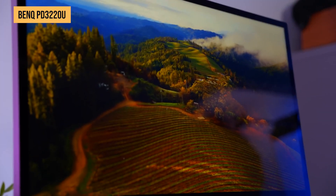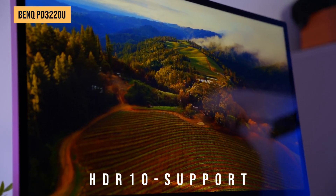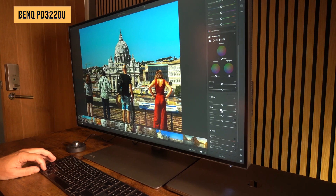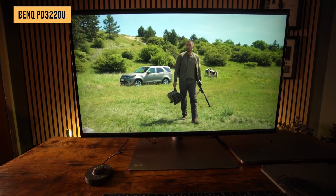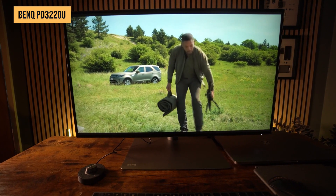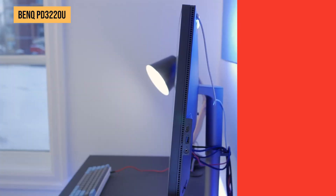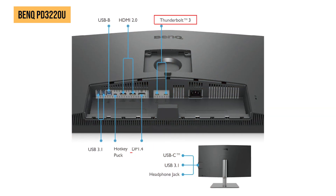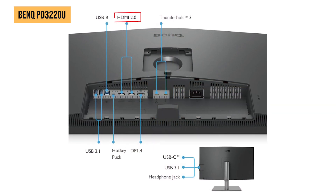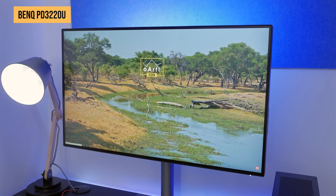Beyond its stunning display, the PD3220U features HDR10 support, enhancing contrast and bringing out deeper blacks and brighter whites. The factory-calibrated color accuracy is a dream for professionals who demand precision. And if connectivity is a priority, you're in luck — this monitor offers Thunderbolt 3, DisplayPort, HDMI, and USB-C, ensuring seamless integration with your Mac Mini.